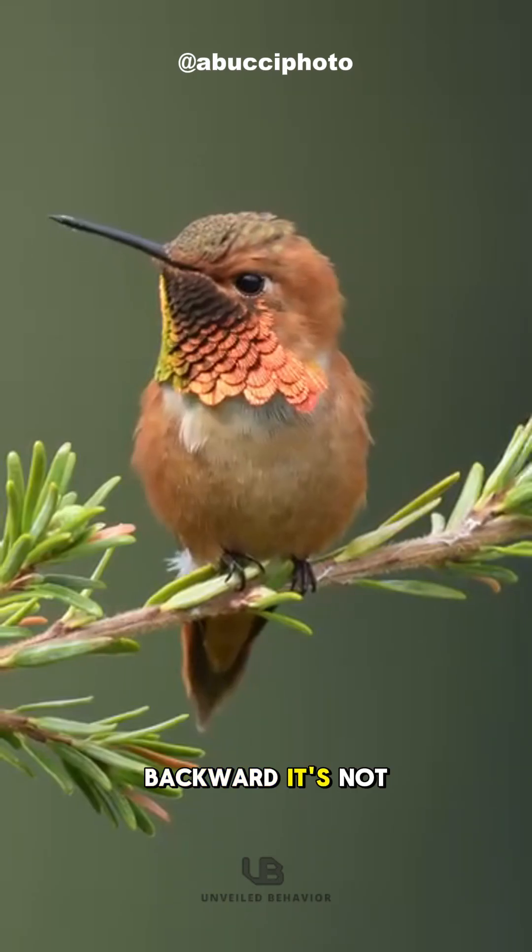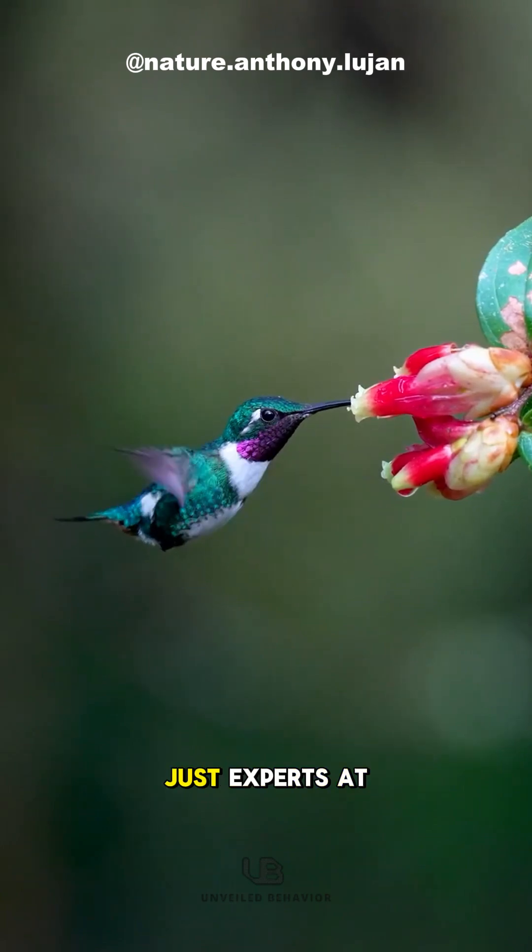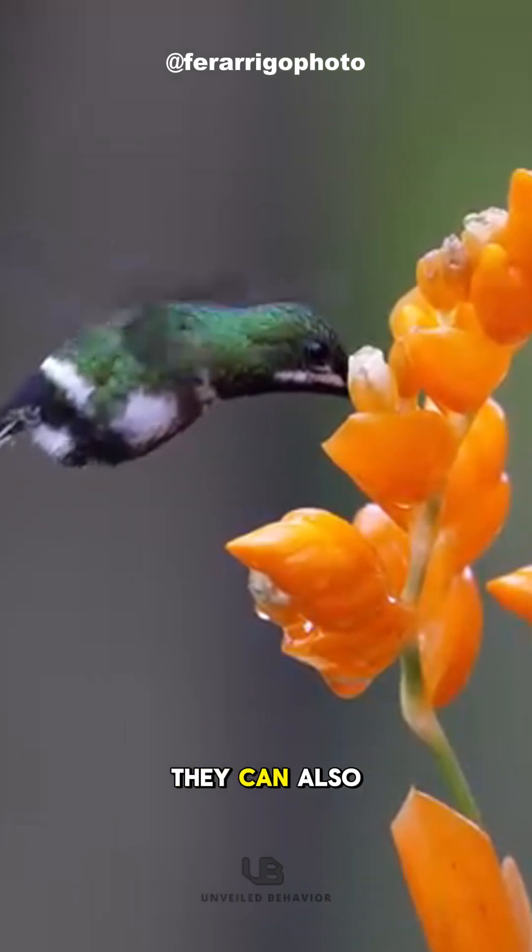Can birds fly backward? It's not magic, it's the hummingbird. Hummingbirds aren't just experts at hovering, they can also fly backward efficiently.